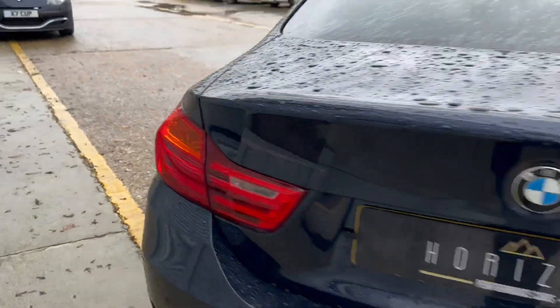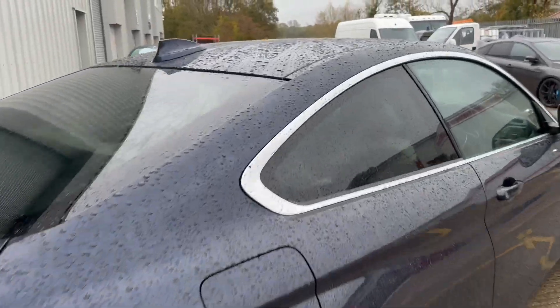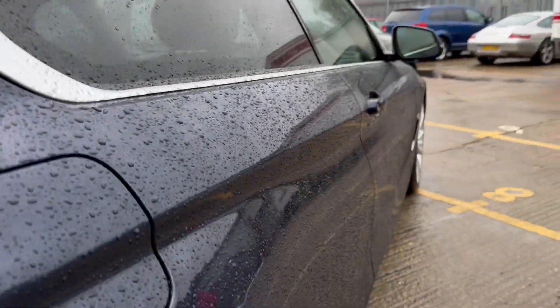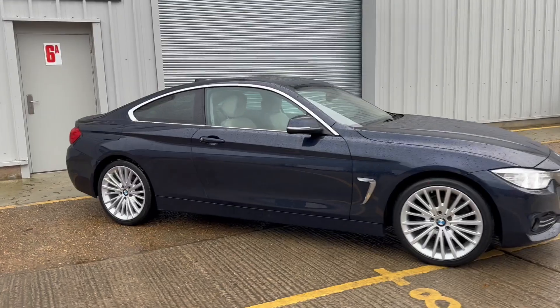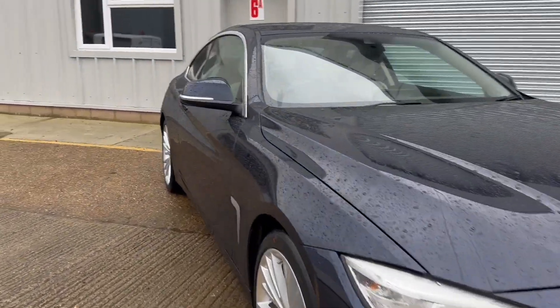However, as we say about all our vehicles, please do bear in mind that it is a used car and therefore, if you do look really carefully, you can expect to find the odd minor age-related imperfection, something like a stone chip or a minor mark, which sadly just cannot be avoided on any vehicle which has been used. But that said, we are confident about the condition of the car and we do believe that if you travel to see it, you will be happy with it when you get here.